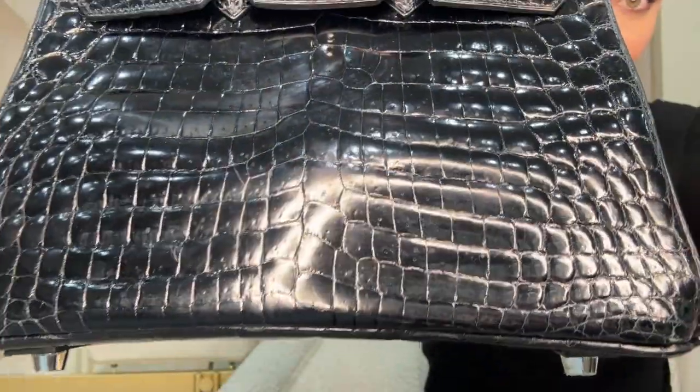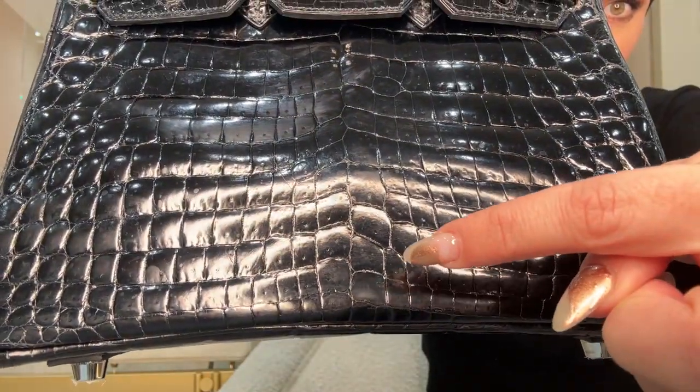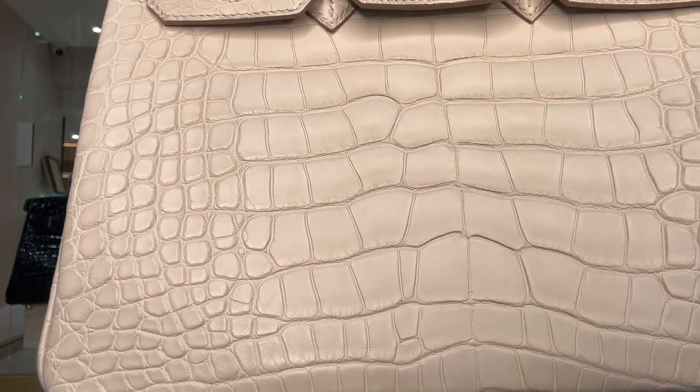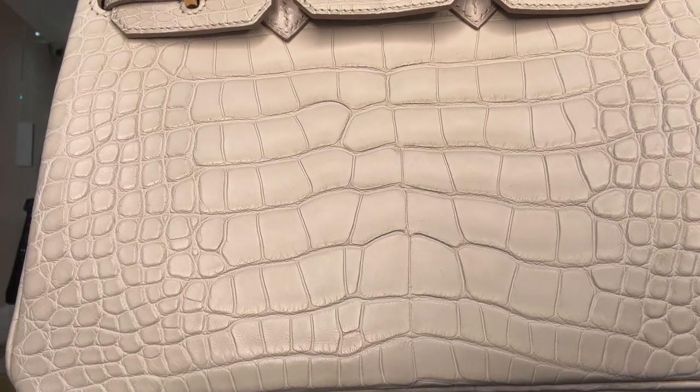There's another difference — can you spot it? Do you see these little dots? You only get that on a crocodile; you don't see that on an alligator. Looking at the alligator again up close, you can see there are no dots. Those are called pores, and they don't exist on an alligator.